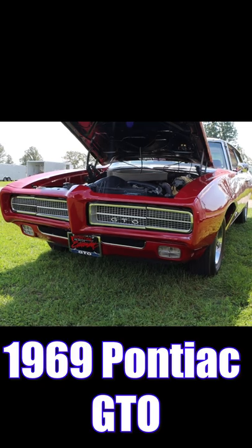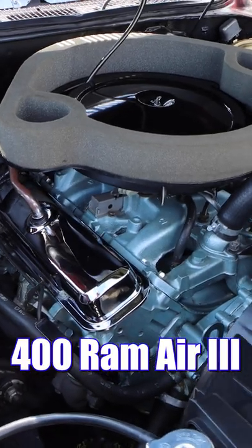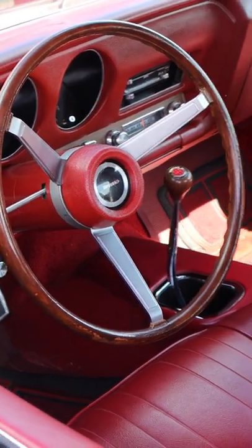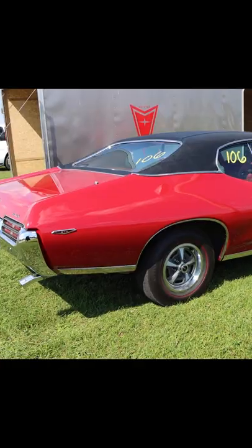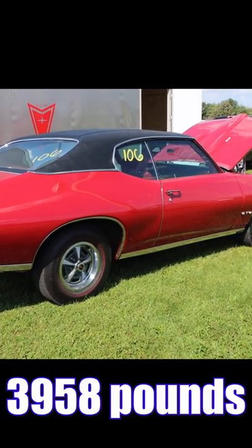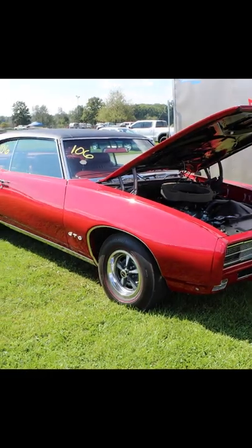1969 Pontiac GTO. It's got a 400 Ram Air III V8 rated at 366 horsepower. Inside you'll find three pedals, because this thing's got a four-speed. Out back is a set of 3.90 gears, and by '69 the GTO was doing the Truffle Shuffle — this thing with drivers is 3,958 pounds. Let's check out that race.